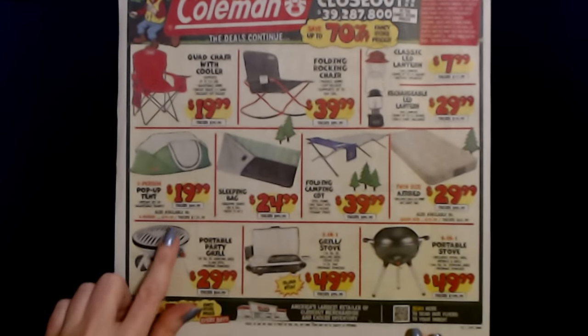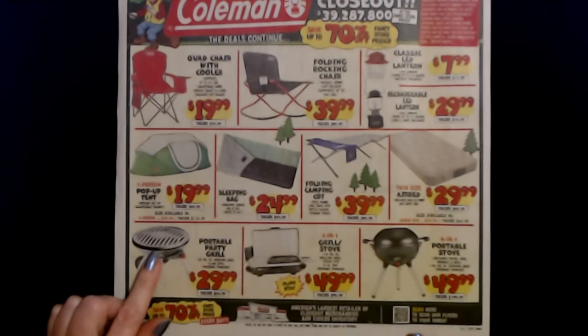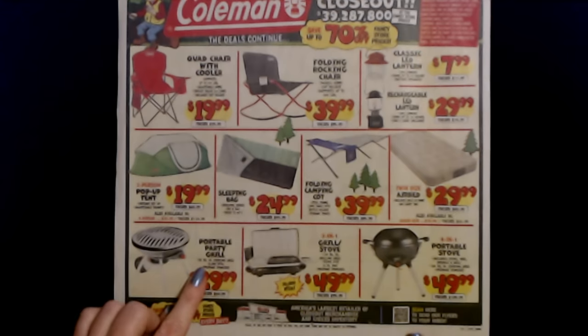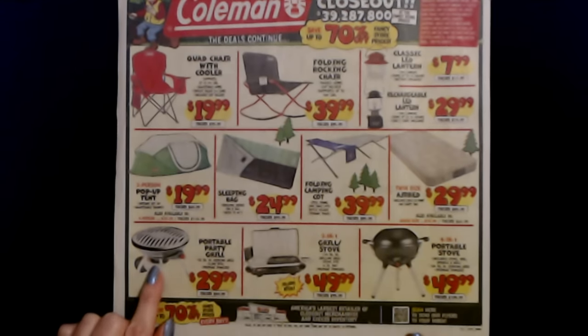You can get a portable party grill. This thing has 82 square inches of cooking area, 8,000 BTUs, and it is propane powered — so you need those little propane canisters. And these are $29.99. The regular price is $69.99.